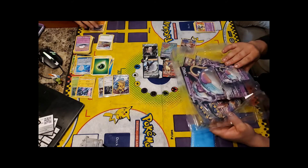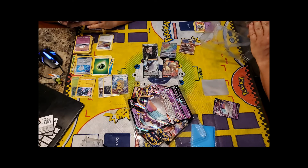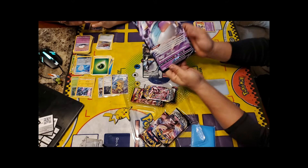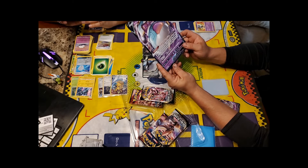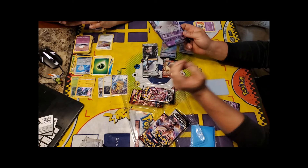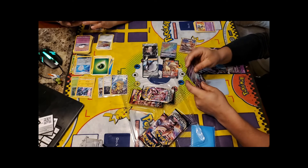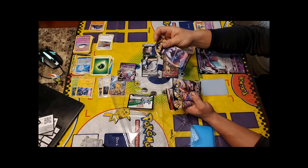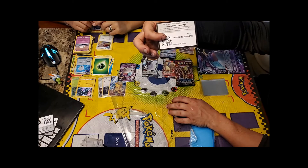Now opening the Polteageist V box — Momo's main surprise gift. The jumbo card inside features Polteageist V. Its ability is Teapot of Surprises: if this Pokémon is in your active spot and is damaged by an opponent's attack, even if knocked out, you choose a random card from your opponent's hand, they reveal it and put it on the bottom of their deck. Then Mind Bend for 100 damage confuses the opponent's active Pokémon. The regular V card is promo number 21. The box also comes with two Rebel Clash packs, one Sword and Shield pack, and one old X&Y Steam Siege pack, plus a code card.